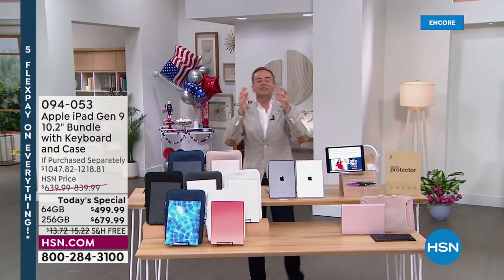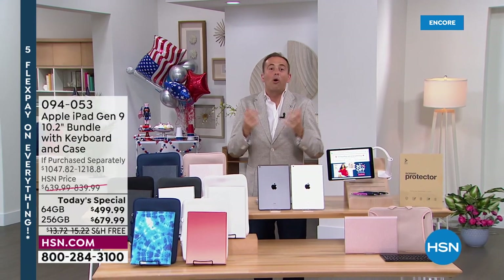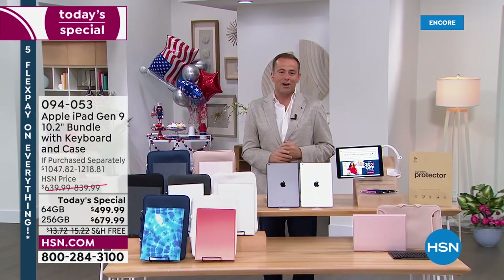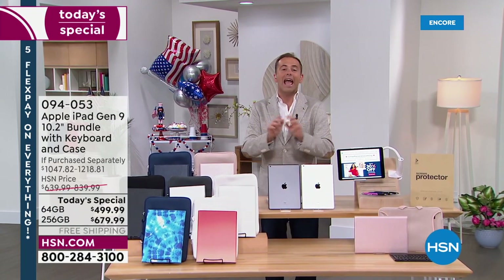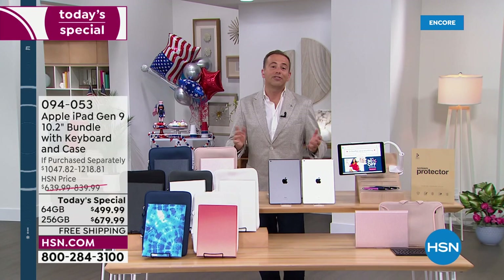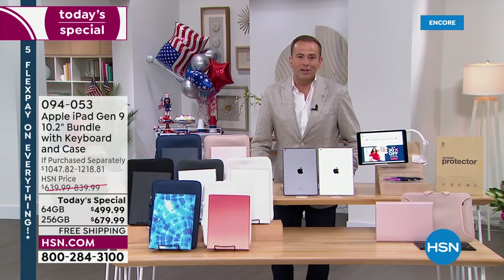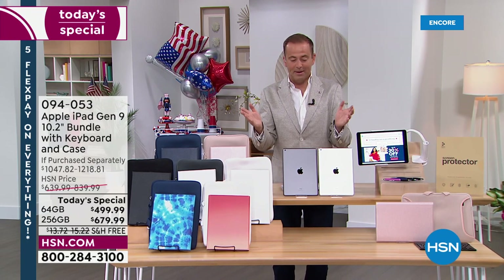We're so excited to bring Apple to you so we can have more fun, we can get more done, and we can do it on the latest generation — the ninth generation Apple iPad. It's here with our biggest offering ever. With many retailers out of stock and offering extended delivery times, we've got these in stock ready to go right now for you or anybody in the family.